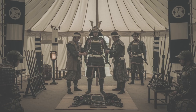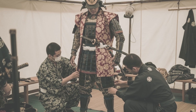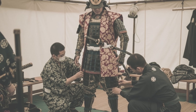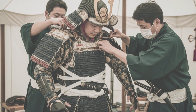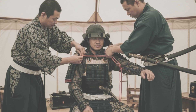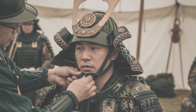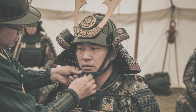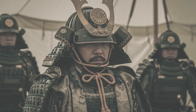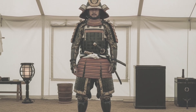Donning the armor — picture the moment before combat. The warrior begins with undergarments: fundoshi, hadajuban. Then suneate shin guards, haidate thigh guards. The do wraps the torso. Sode shoulder guards swing into place. Kote sleeves cover arms. Attendants work quickly but carefully — every knot, every strap precise. Finally, the kabuto lowers onto his head, chin cords tighten. The maedate crest gleams. The process could take a long while. And when it was finished, the man inside was no longer just himself.